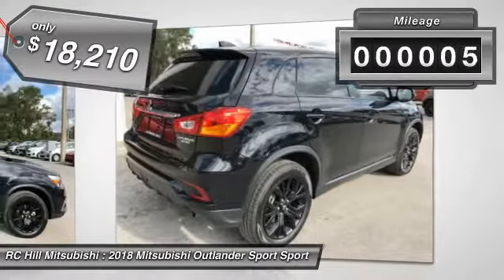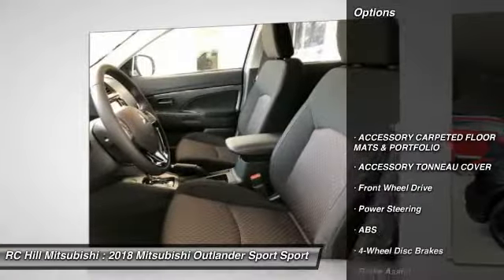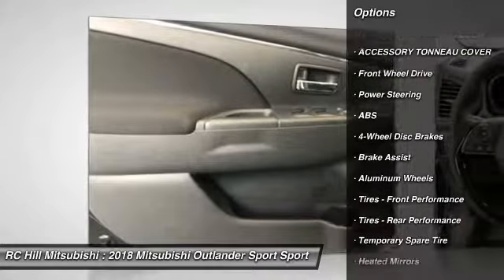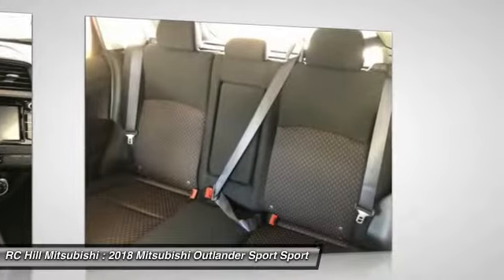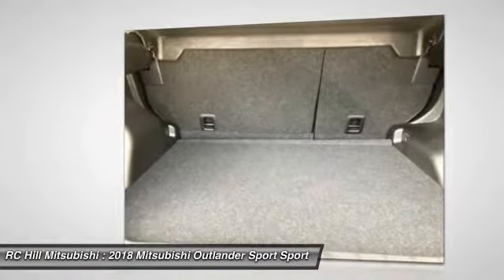This vehicle has less than 100 miles. Here are some of this vehicle's great options: steering wheel audio controls, traction control, anti-lock braking system, stability control, keyless entry, backup camera, leather-wrapped steering wheel, Bluetooth, power steering, driver airbag.